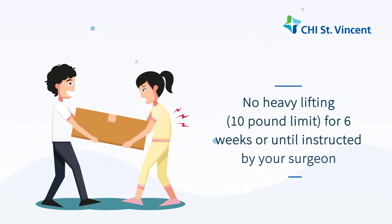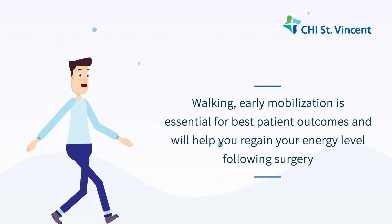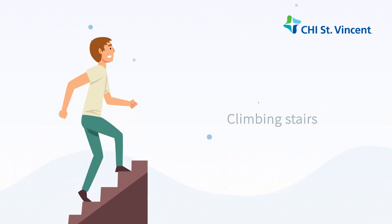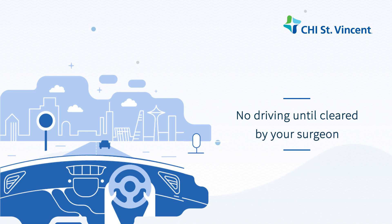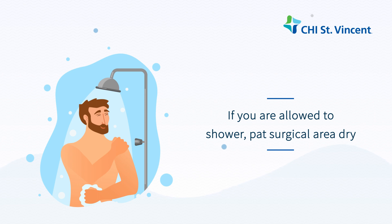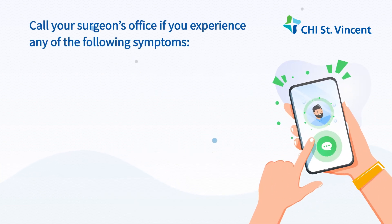No heavy lifting — a 10-pound limit — for six weeks or until instructed by your surgeon. Walking: early mobilization is essential for best patient outcomes and will help you regain your energy level following surgery. Climbing stairs is allowed. No gym workouts — only walking until cleared by your surgeon. No driving until cleared by your surgeon. If you are allowed to shower, pat the surgical area dry. No baths or swimming until cleared by your surgeon.